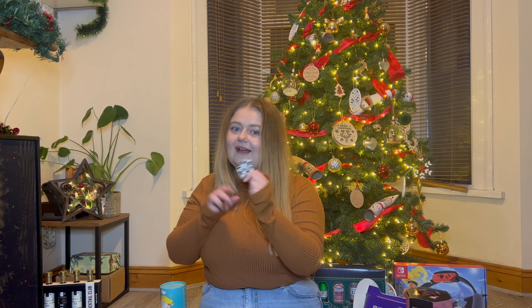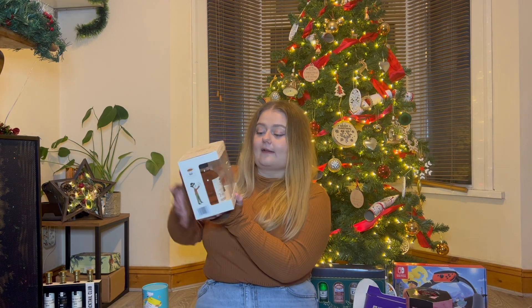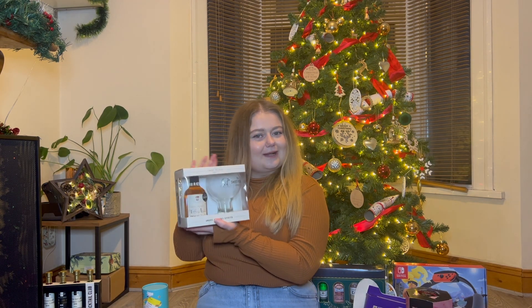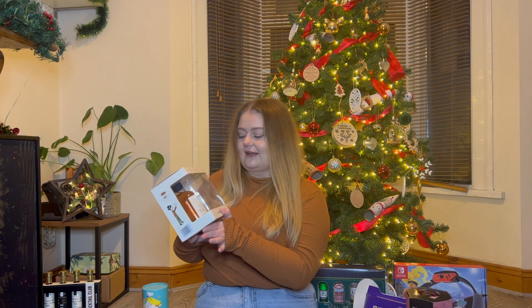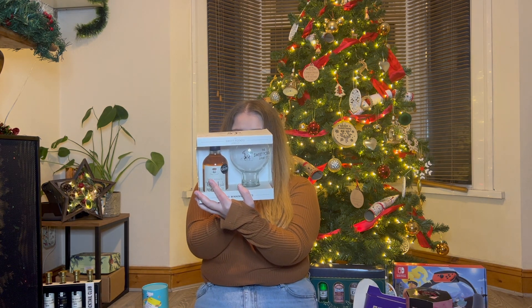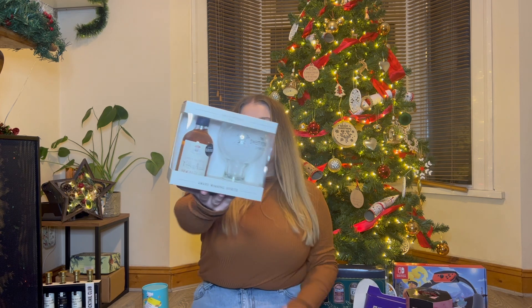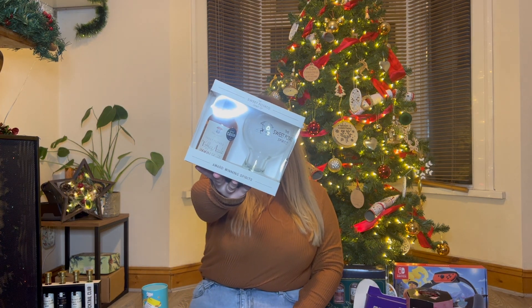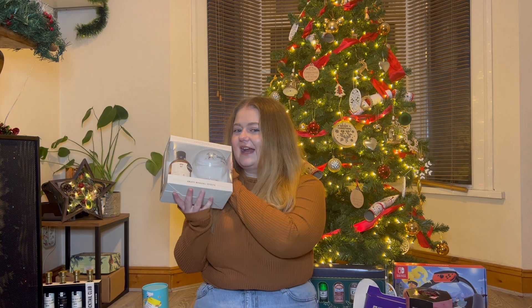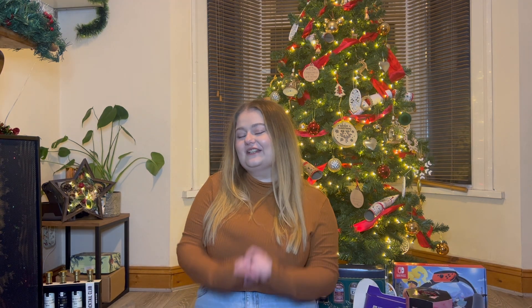Next, from my auntie on my dad's side I got this interesting thing - it's alcohol made from sweet potato. Apparently it's meant to be like better than a gin, with a toffee apple flavour, and I got a cute glass that came with it as well. Thanks so much - I can't wait to try it as I've never tried anything like this before.